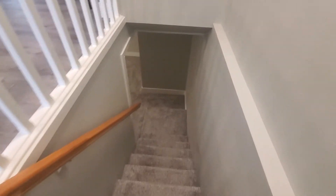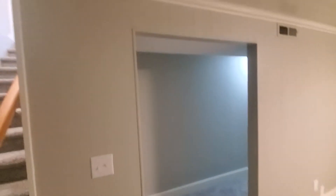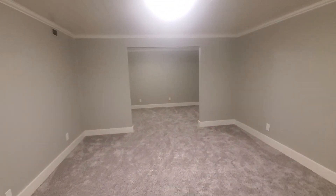This is where there is carpet. Everything's been freshly painted the same color with trim down here. We do have crown molding up top and the ceiling's painted as well.